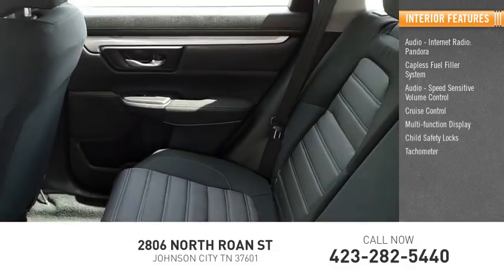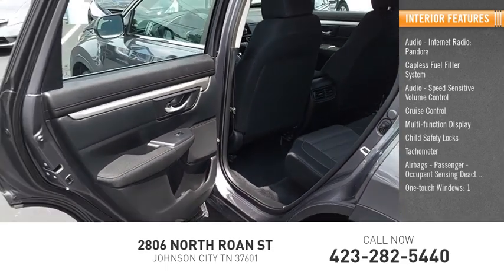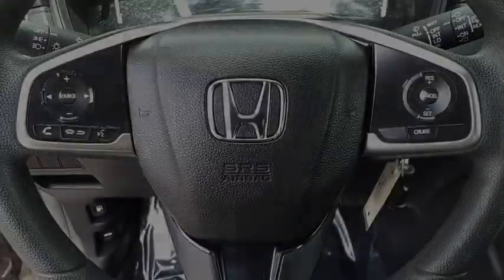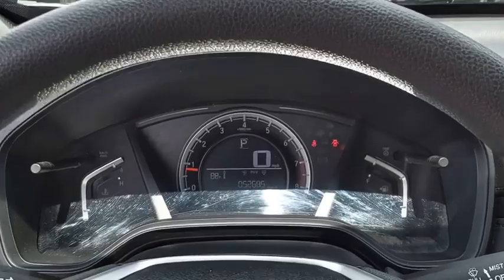Additional features include a multi-function display, child safety locks, tachometer, airbags, passenger occupant sensing deactivation, and one-touch windows. This isn't just a vehicle — it's an experience. So stop in for a test drive today.